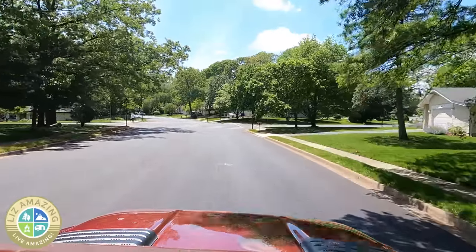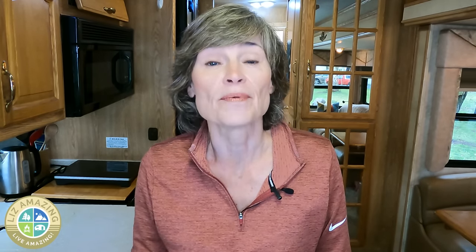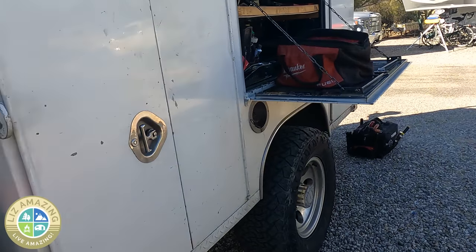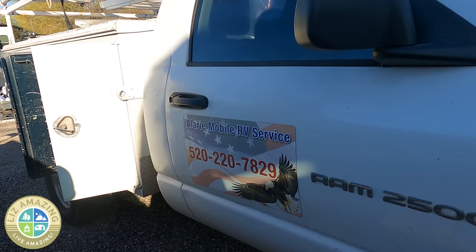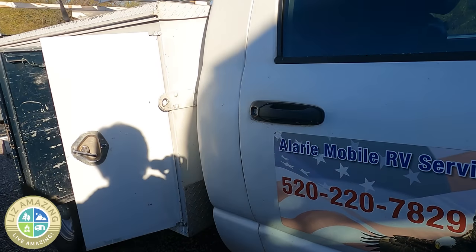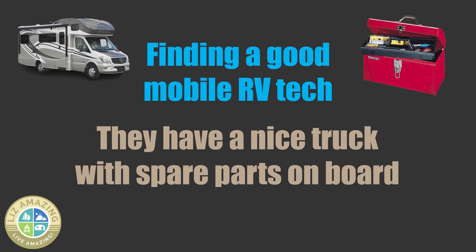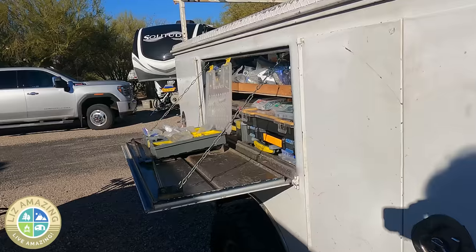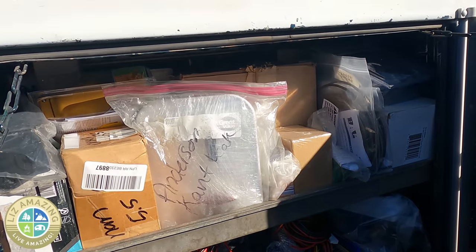Back when I had a house and was looking for a contractor, someone told me to look for someone who's about 45 years old with a nice truck. Dave is a little younger than 45, but he does have a nice truck. I definitely don't have a good feeling about someone showing up in a beater van or a car to do repairs. You need a truck with tools and parts. A good RV repair person is going to have the common parts on board so you don't have to wait.